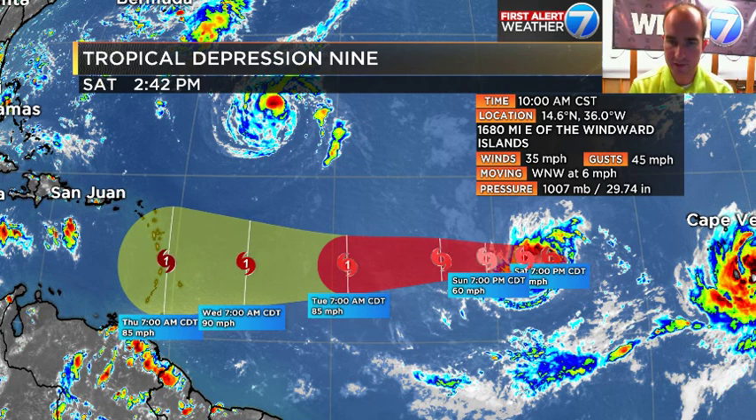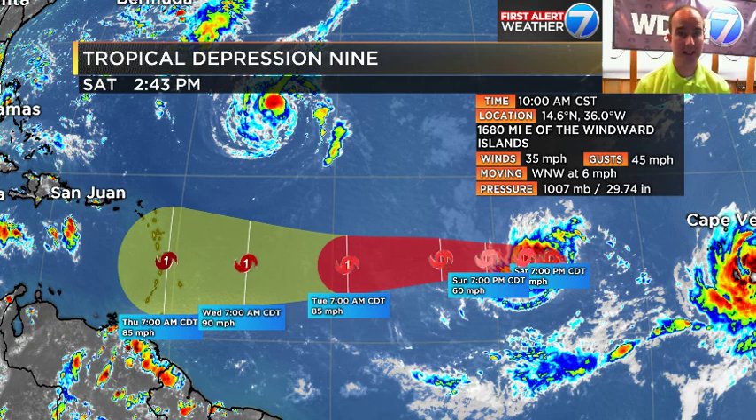Tropical Depression 9 has winds at 35, gusting to 45, moving west-northwest at 6 — at least it's moving again, as it was nearly stationary yesterday. This one is anticipated to be a Category 1 as it approaches the Greater and Lesser Antilles by Thursday morning. None of these storms are going to bother us for the rest of the weekend or through most of next work week. We may have to watch some of these as we head into next weekend.